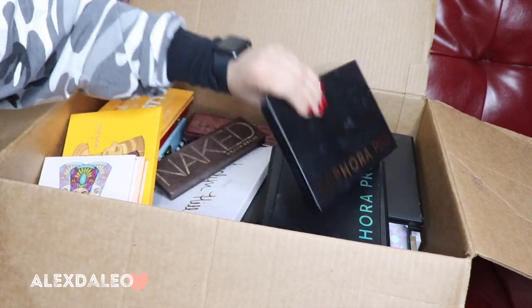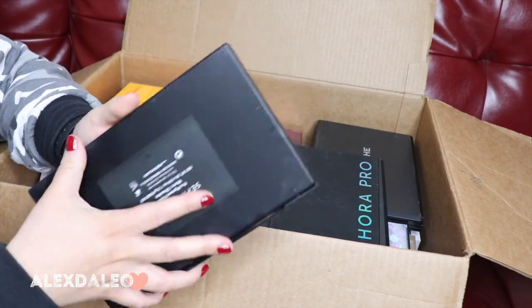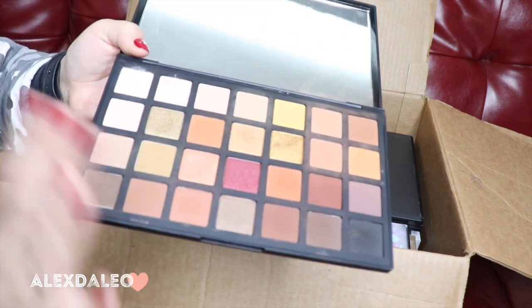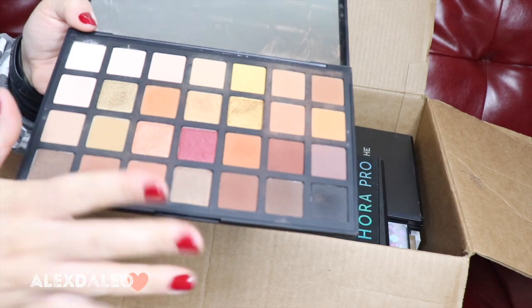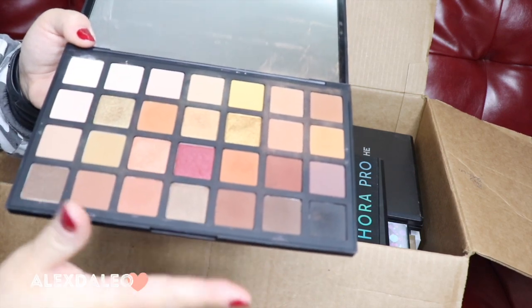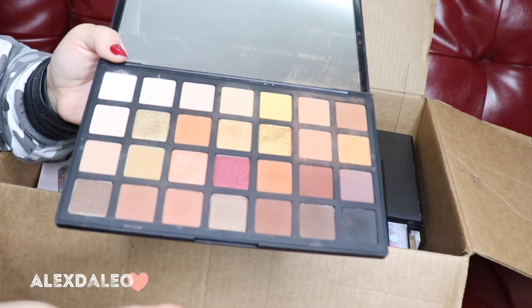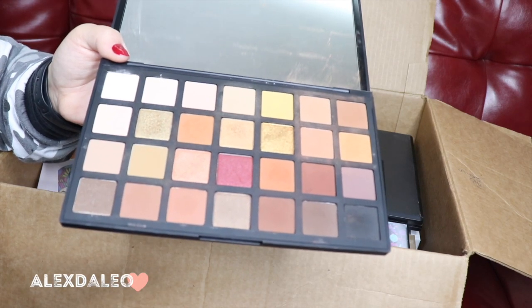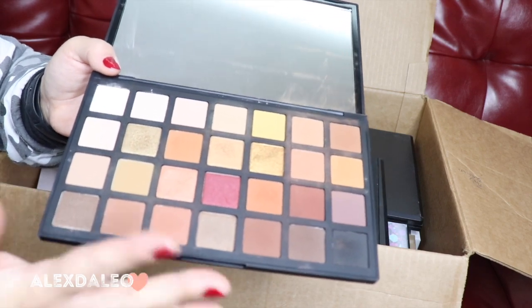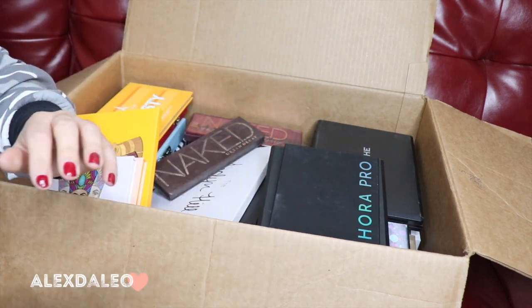So this is the Sephora Pro palette — this is the warm palette. I actually really really love it. As you can tell it's pretty used, so this is one of my favorite palettes. It's super pigmented, I love how it has a variety of colors. I was talking about the warms in my first declutter video — you guys saw I got rid of a lot of palettes with neutral tones, so I'm keeping this one because I love all the neutrals in this palette.